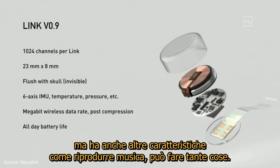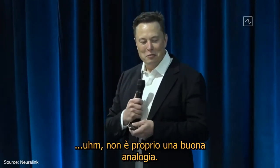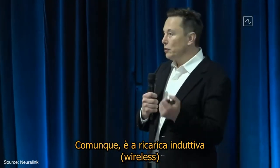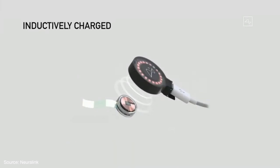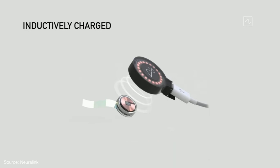It could do a lot. It's sort of like if your phone went in your brain or something — maybe that's not a great analogy. It's also inductively charged, in the same way that you charge a smartwatch or a phone. So you can use it all day, charge it at night, and have full functionality.